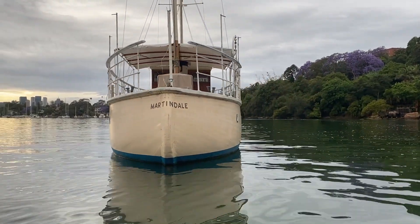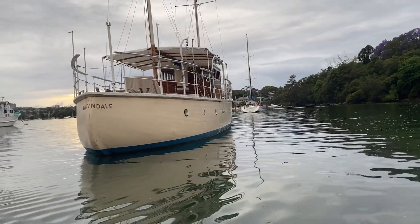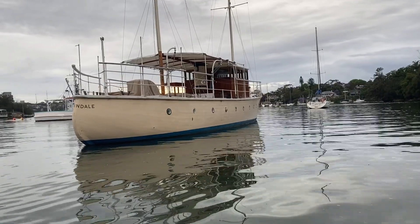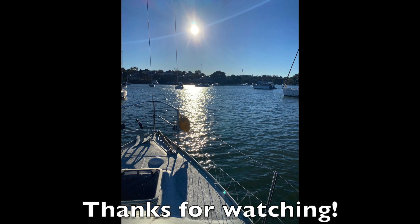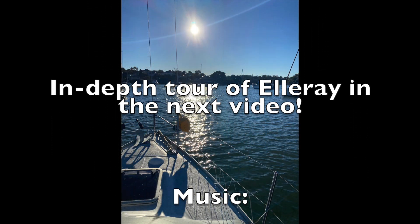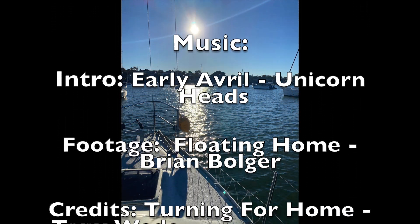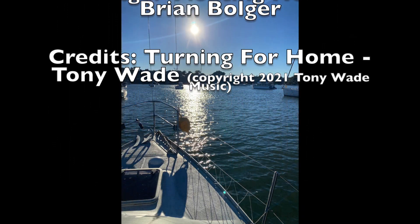Thanks once again for watching our video. In the next one, I'm going to do an in-depth look at LRA herself. So if you own a Cavalier 28, or if you're thinking about one, you can see what we've done with the boat. We're very, very happy. See you next time. Bye-bye.